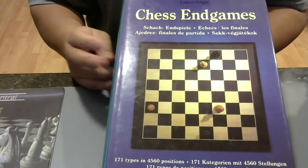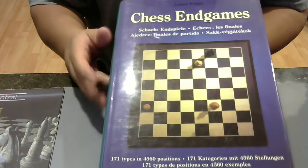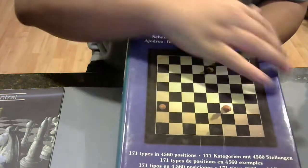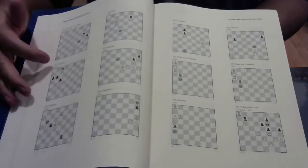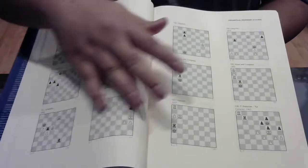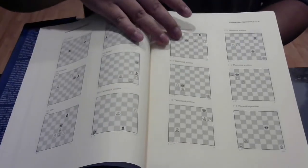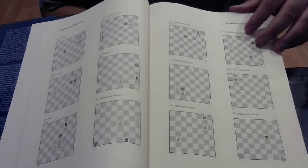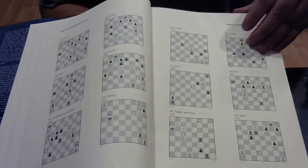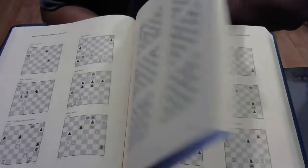Some endgame books have 100 positions — not even — this guy has 171 types. The book is like a seven-pound book. The pages are huge, the book is huge, but it has a nice glossy feel to it. It's almost silky. There's nothing for you to highlight — it's just diagrams. Amazing. Gorgeous.